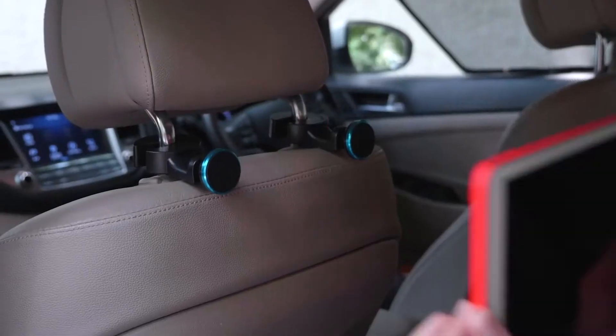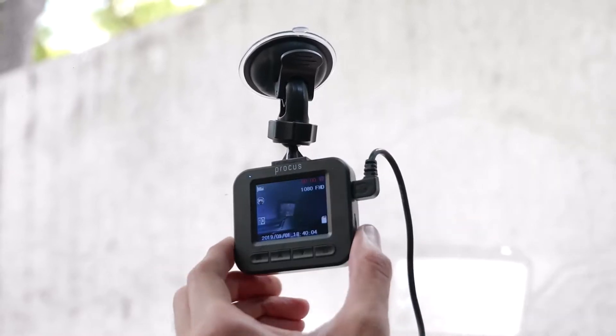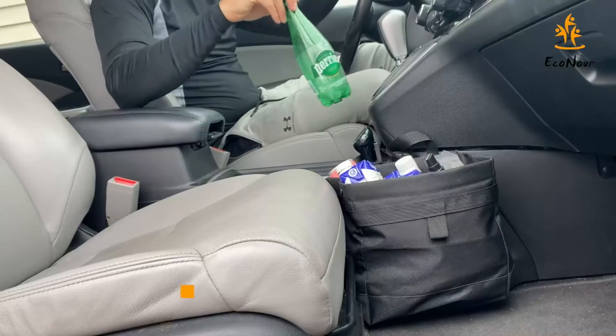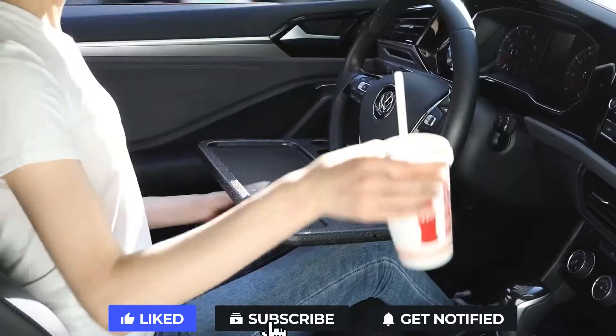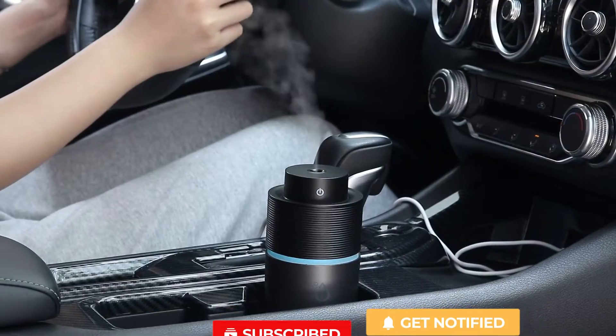Do you want to upgrade your car with a few minimal purchases? Well, you've clicked on the right video, because today we're going to talk about the top 10 best car gadgets that you can buy on Amazon right now. These amazing gadgets will make your car rides productive, comfortable, and convenient, so stay with us until the end.